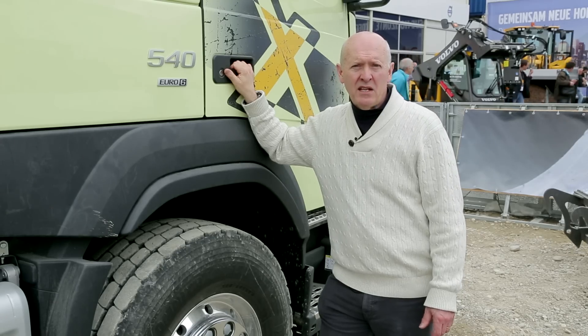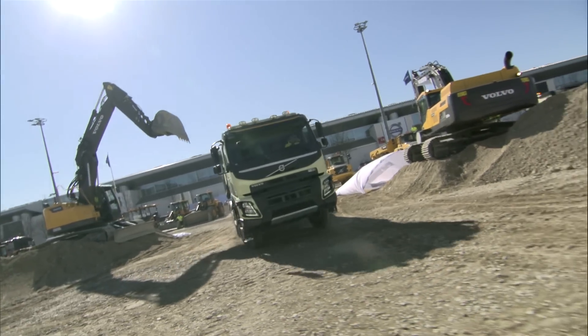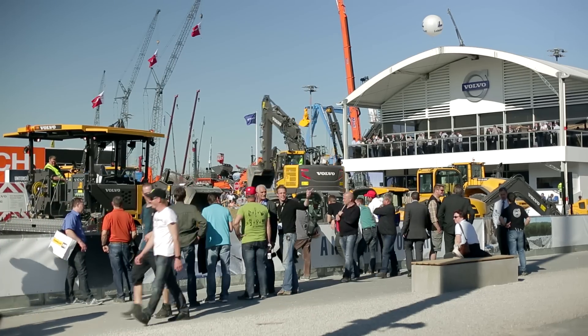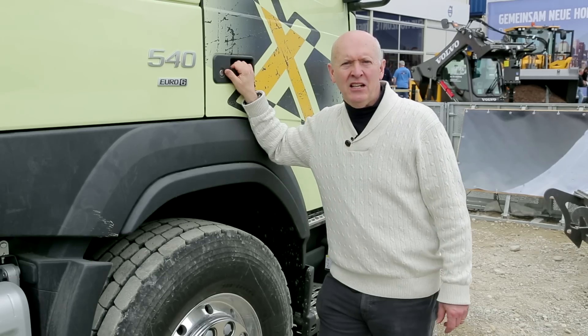I'm not the only one interested in the new FMX — it's been going through a full demonstration programme here at Bauma in Germany. And in a short while, I'm going to take a ride with Jonas Nordval, the man behind the wheel. It's a nice change for me not to have to drive.